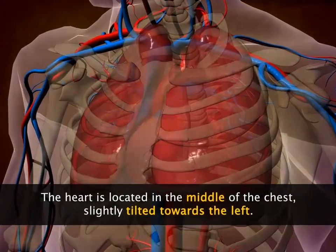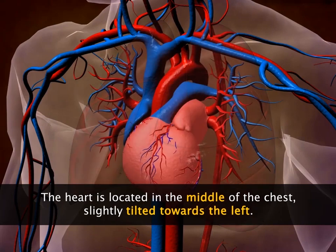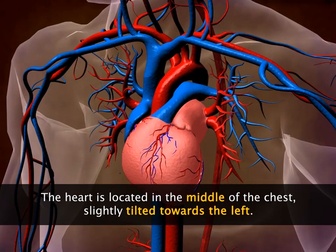The heart is located in the middle of the chest between the lungs, with its lower end tilted towards the left.